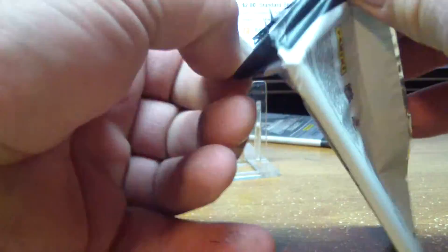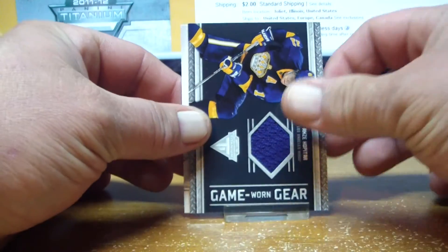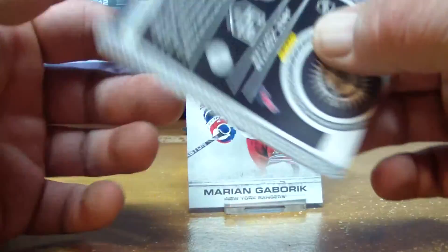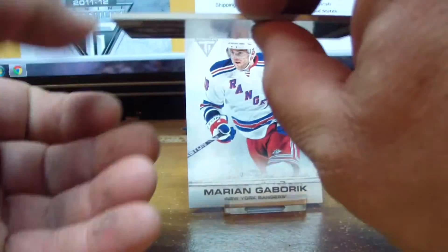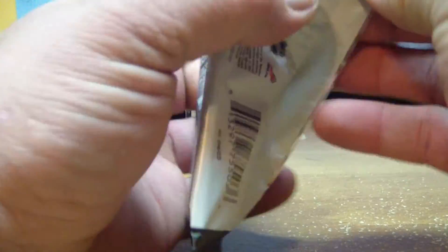Our last pack of titanium — we've got a game worn gear of Anze Kopitar for the LA Kings, and that is BC Mike 01 with a base card.